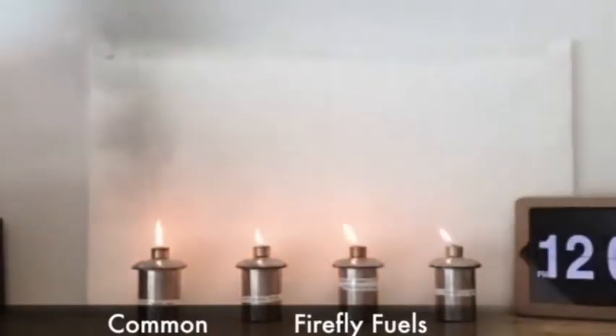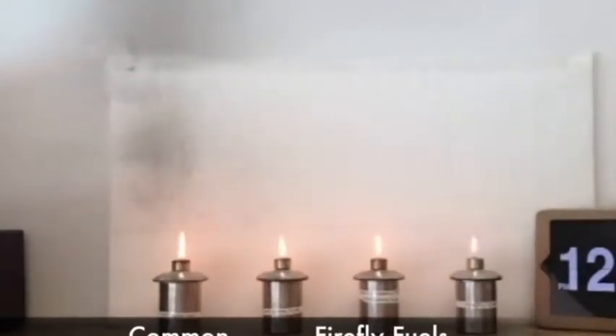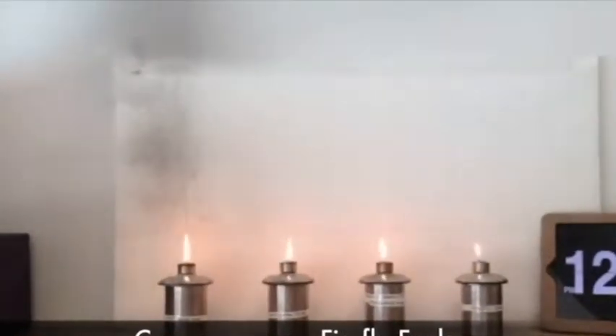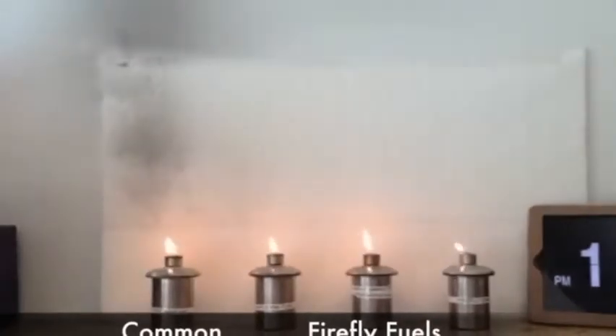From a smoke and soot perspective, Firefly Safe and Green was the best performer. Then our paraffin oil, next Firefly tiki torch fuel. The common tiki fuel produced the most soot and smoke, painting the background black and other nearby items.